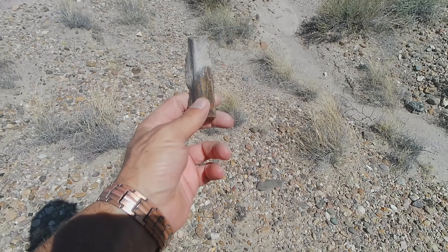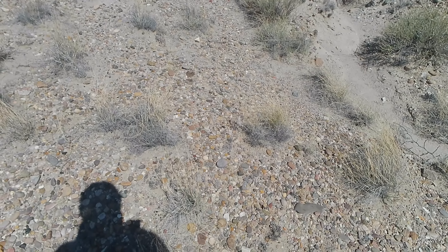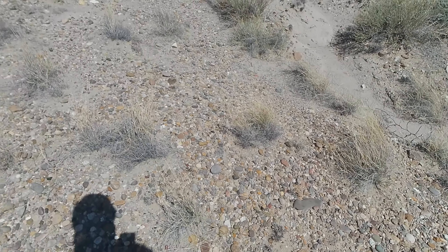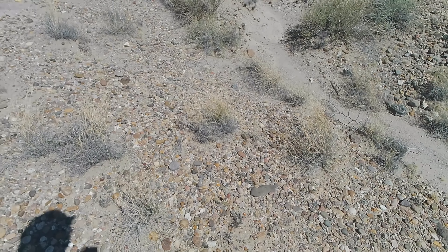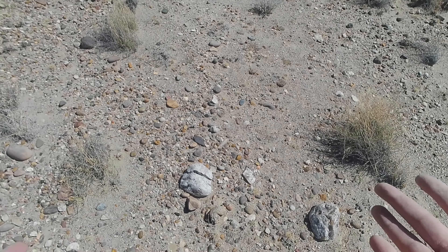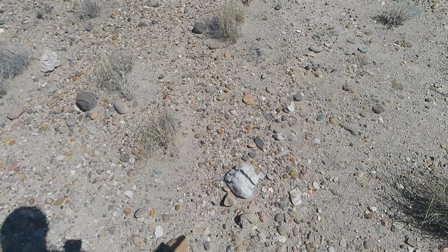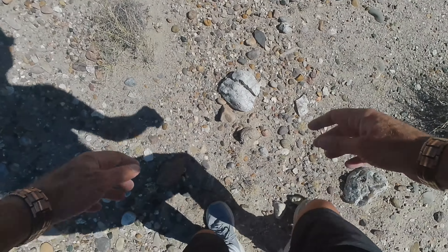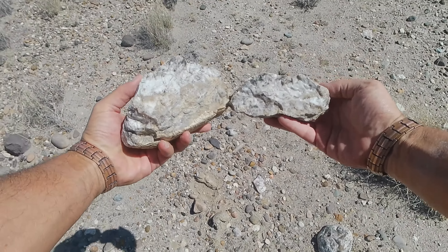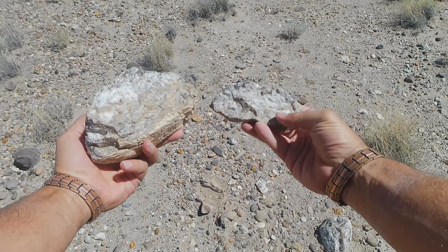Earlier today I threw down something that broke open — it had a little bit of powdered iron in there that was millions of years old. Here's a different piece — it's cracked on its own. Let's open it up for the first time and see what it looks like on the inside. And there it is. What is this? Is this a form of obsidian, or is this something else? This is what it looks like on the outside, and this is what it looks like on the inside — naturally broke open. We're going to keep looking for other stuff, but I just wanted to show you and ask what this was about.